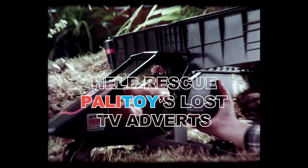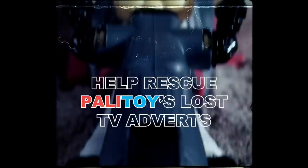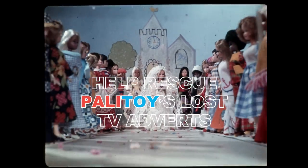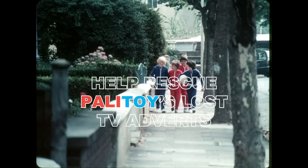Ever since childhood I've always had a fascination with vintage toy television commercials, because these short promotional films show the toys I love in the way that the original designers intended to introduce them, while also providing a glimpse at the fashion and youth culture of bygone eras.